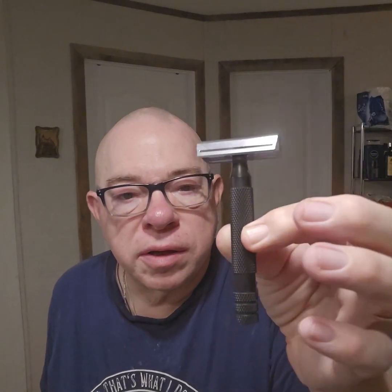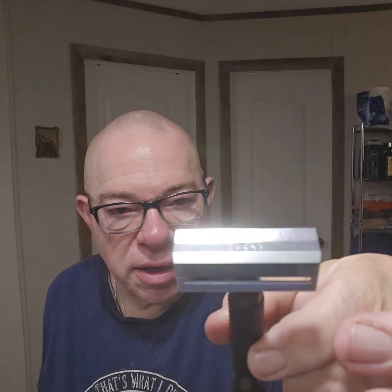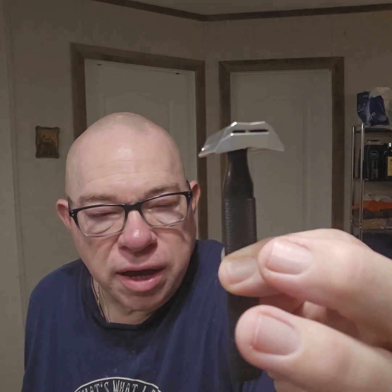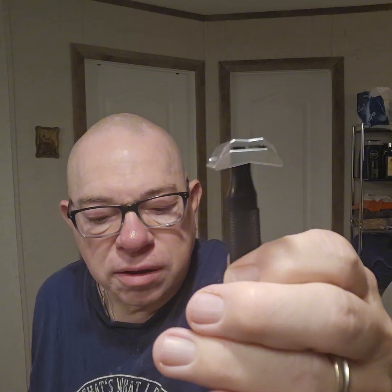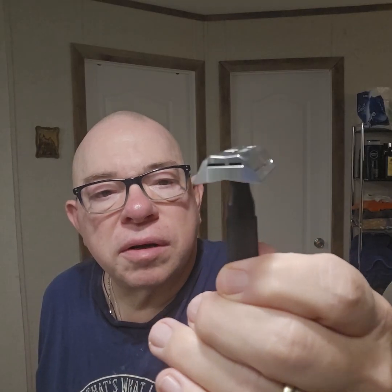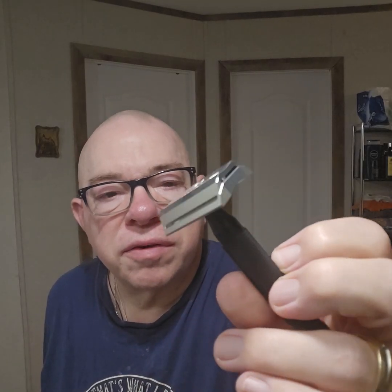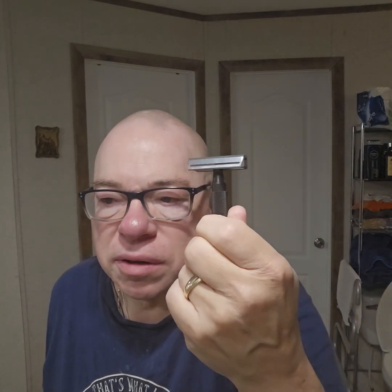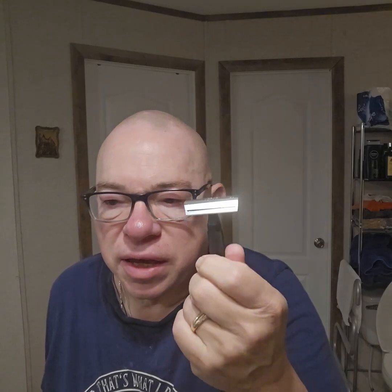Look at that — oh my goodness, that is the Cyber Razor from RazoRock. That's an interesting design. Very angled, kind of like — it's got a little bit of Henson in that, but not quite.